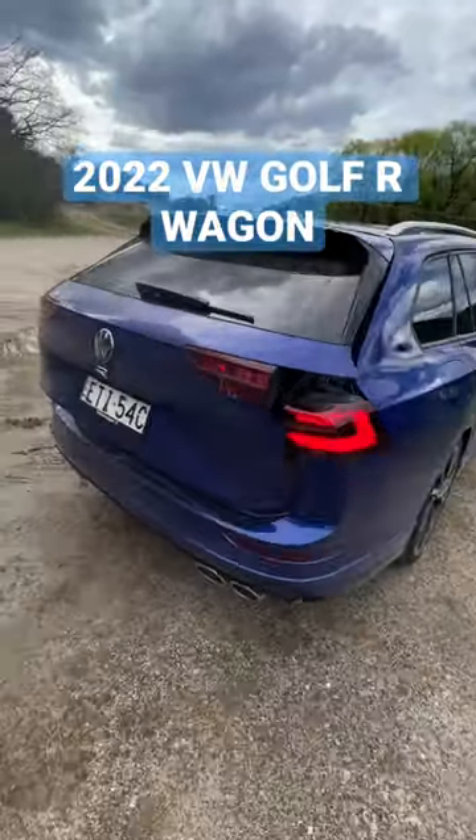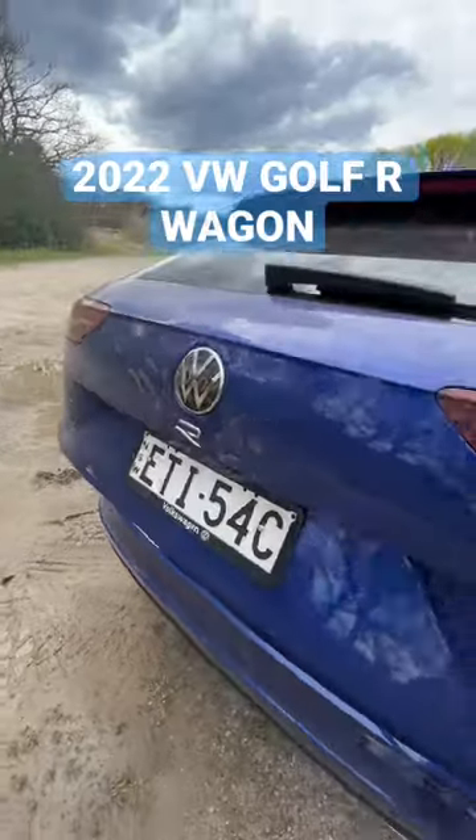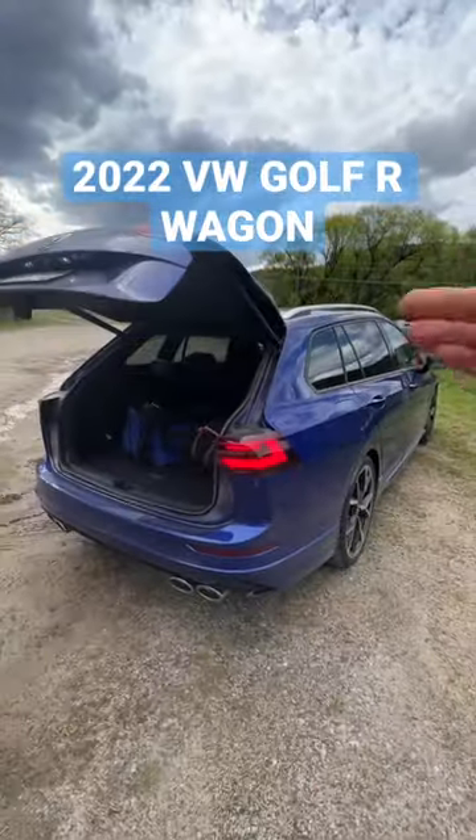And of course number three would be the fact that this is a wagon, so you get a lot more space than the normal Golf R.